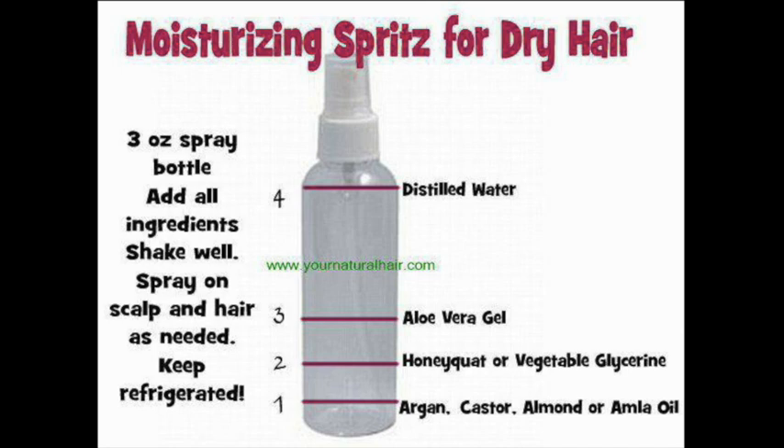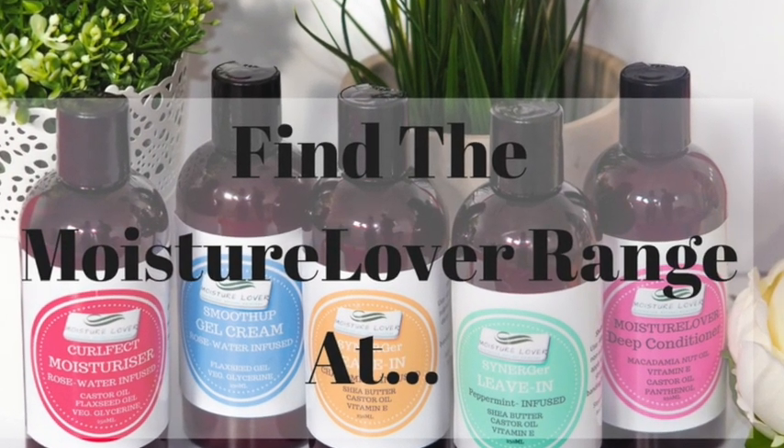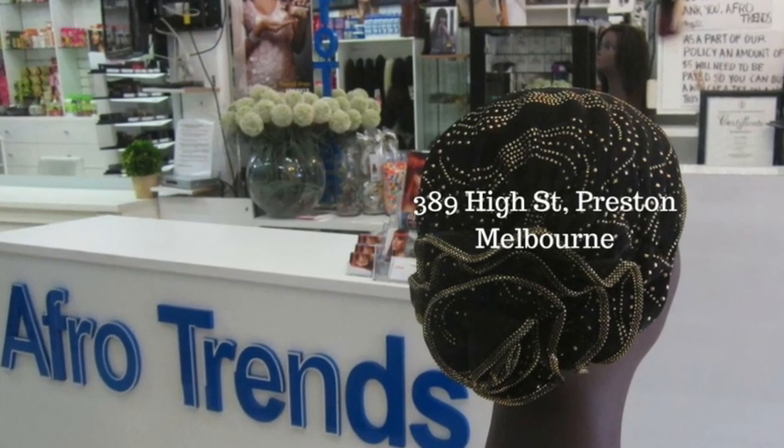Remember to pay extra attention to your ends after spritzing — you can apply a little oil, butter, or styling cream to your ends. That's it for today. As usual, the moisture level range can be found at these locations.